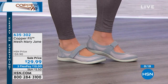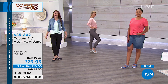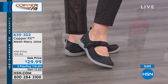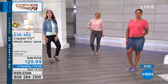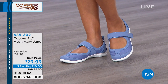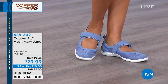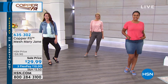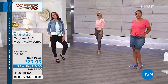Erin propped up her foot in the gray — super cute. That's the gray color right there. Nicole has it in the black, Kenya has it on in the blue. Every shoe we've put on Kenya has gone with her jean skirt and top. CopperFit has really hit it out of the park with their styles and versatility for whatever you want to wear them with. This 50% off expires tonight — item number 635-302. Three flex is available, and four flex with your HSN credit card.